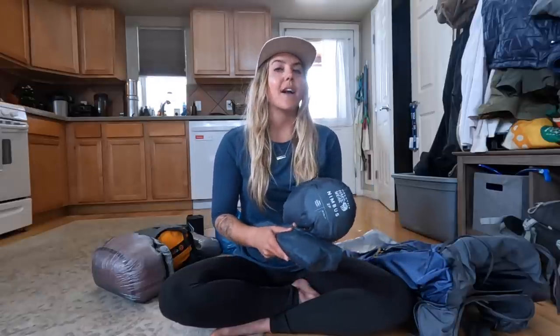I opted for the two-person tent for a couple of reasons. My husband is going to hike the first hundred miles with me, so we can share the tent for that. I also just kind of like having a little bit of extra space to store my gear. It's a couple ounces more, but in the grand scheme of things it's pretty negligible extra weight.